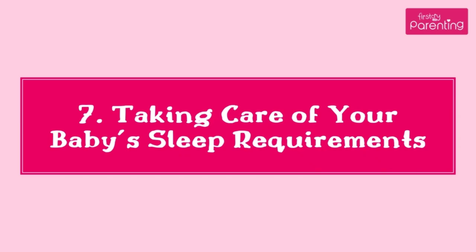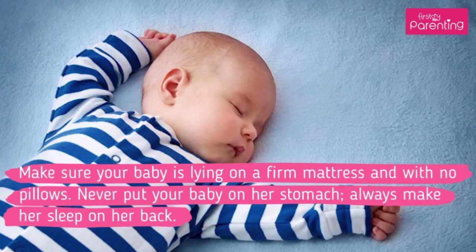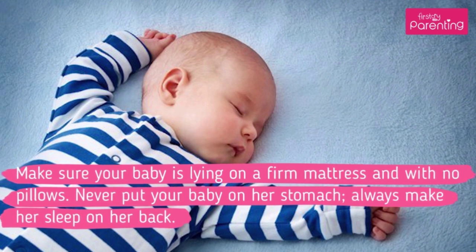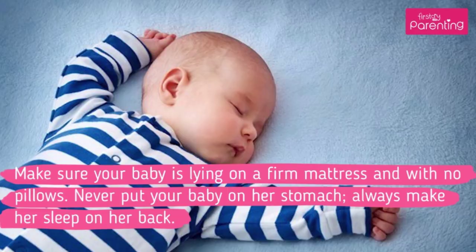7. Taking Care of Your Baby's Sleep Requirements. Make sure your baby is lying on a firm mattress with no pillows. Never put your baby on her stomach — always make her sleep on her back.